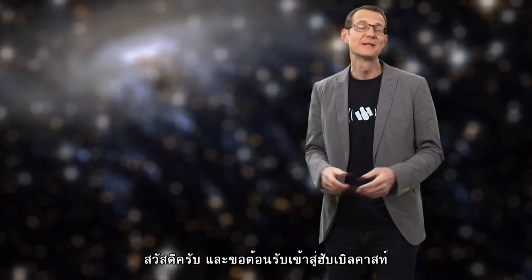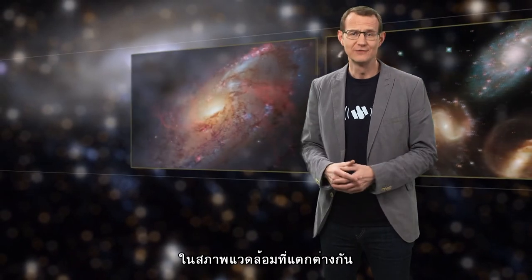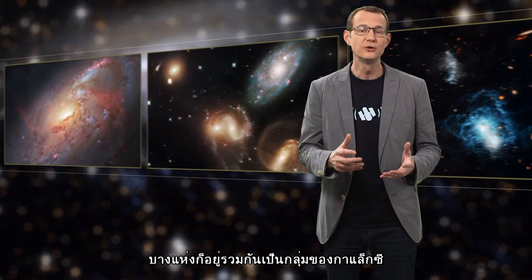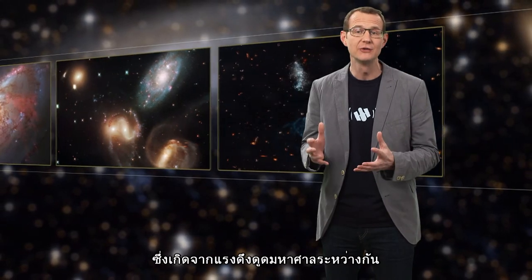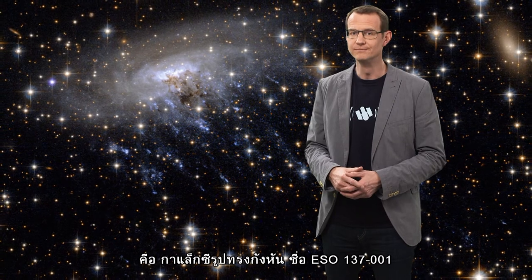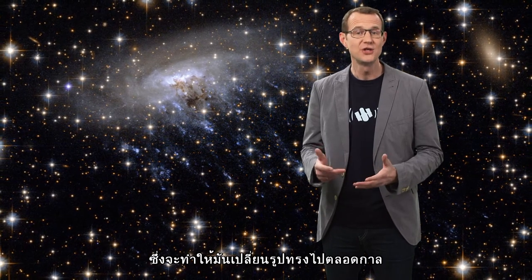Hello and welcome to another episode of the Hubblecast. Now, galaxies exist in a range of different environments. Some live their lives in isolation, while others clump together to form groups and even clusters of galaxies — large gatherings bound together by gravity. The subject of this new Hubble image is a spiral galaxy called ESO 137-001. It is travelling through one of these clusters, the Norma cluster, and it's a journey that will change it forever.